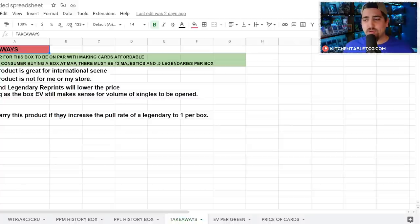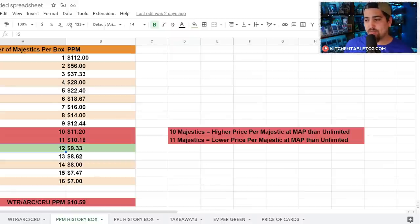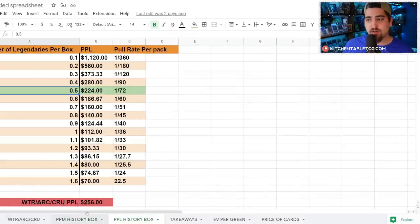I hope the pull rate is about 1 legendary per box. I think that's really important to make this a better product than unlimited. Unlimited didn't work because the pull rates on cards you need to actually unlock your class were too hard to pull. That caused the unlimited market to become singles-only, and as a result not as many boxes were opened. I hope they increase that pull rate to something like 1 in every 36 packs — twice as easy to pull as WTR — making price per legendary much cheaper.